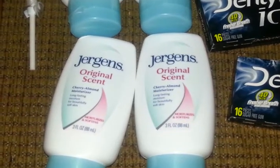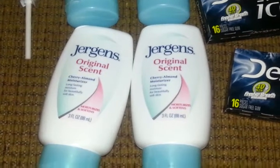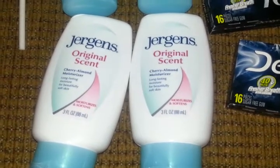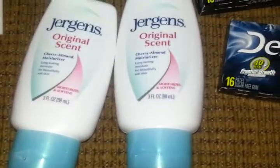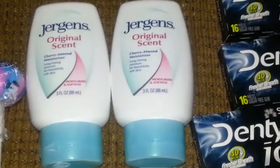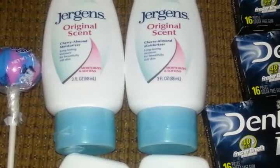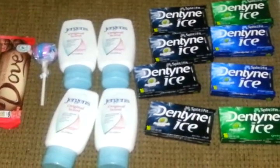So, I'm sorry — when you buy two Jergens, you get $5 in extra bucks. So I got four of these. It will be $5 for the first two and $5 for the second two. And because the limit is eight, I did not have to separate transactions — I did everything in one transaction on one card.